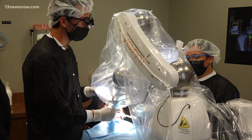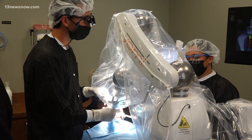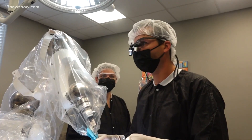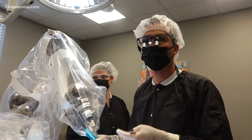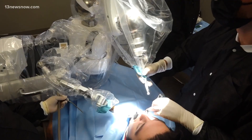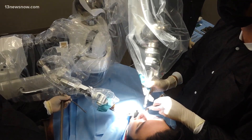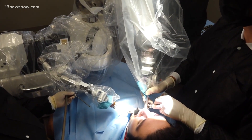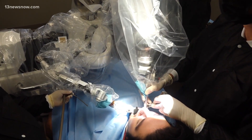Dr. Schreiber explains just how fast the procedure takes. From arm coming on to off is usually around 8 to 10 minutes, so the surgery itself is very quick. Schreiber says there is no extra cost to patients for having the dental robot assist in the procedure. Doctors say patients who have insurance that covers implant procedures will be covered by the robot too. Reporting in Virginia Beach, Angela Vargas, 13 News Now.